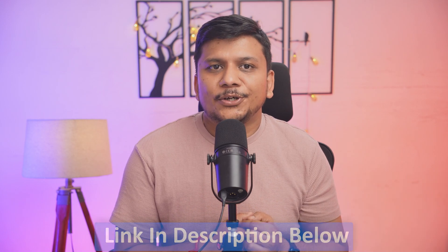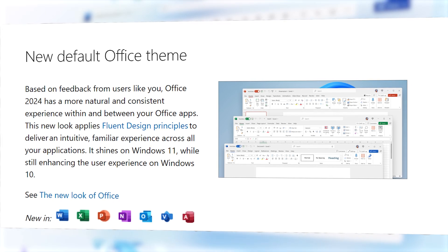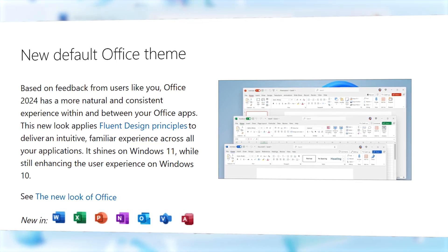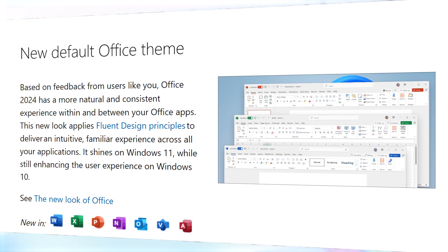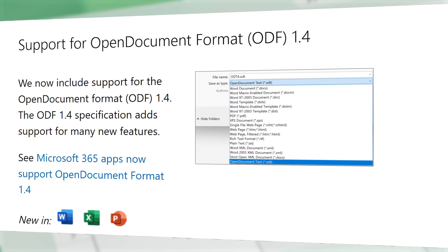Now let's talk about what's new in terms of key features in Microsoft Office 2024. In short, in terms of look and feel, the interface is more modern and streamlined with improved performance across all apps. Notable additions include support for the latest Open Document Format, ODF 1.4 standard, and new data analysis and image embedding tools.